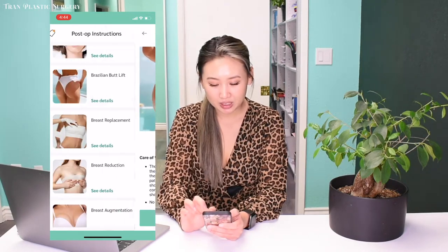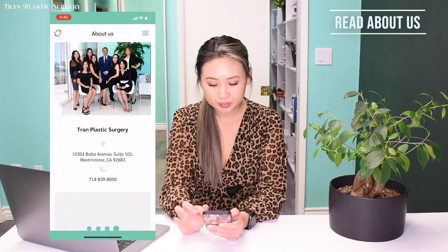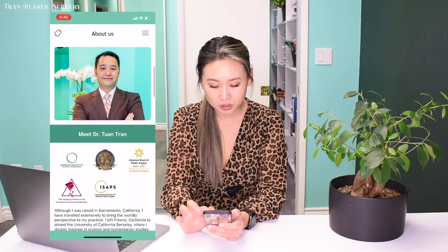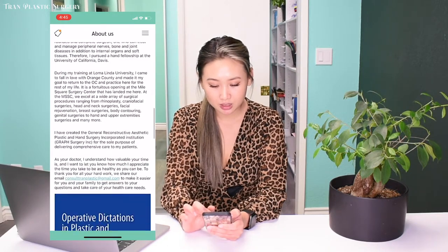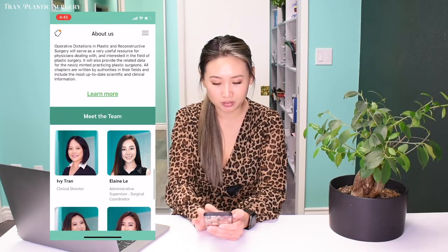Going back out, here you can also read more about our office, Tran Plastic Surgery — our address, phone number, Dr. Tran, his education and licensing. You can read all about it here, and of course, all our lovely staff.